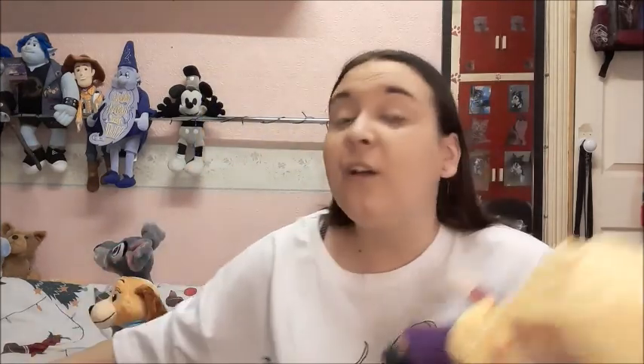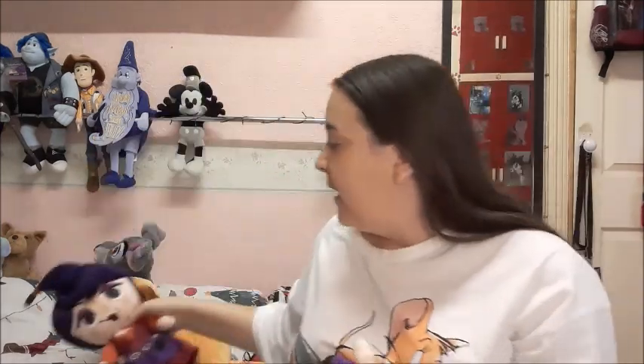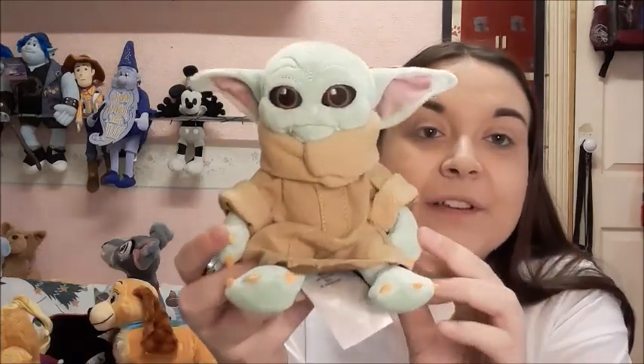Next I got the new Hocus Pocus plushes. I got them on pre-order with a discount — we all love a Disney discount! There are four from this range, and here is Binx, possibly my favourite from the range — this mini version that sits on your shoulder.